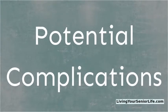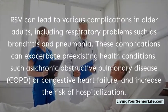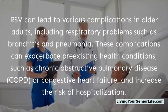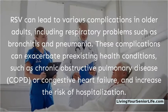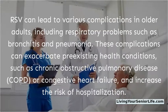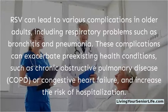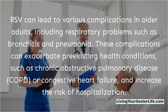Potential complications: RSV can lead to various complications in older adults, including respiratory problems such as bronchitis and pneumonia. These complications can exacerbate pre-existing health conditions, such as chronic obstructive pulmonary disease (COPD) or congestive heart failure, and increase the risk of hospitalization.